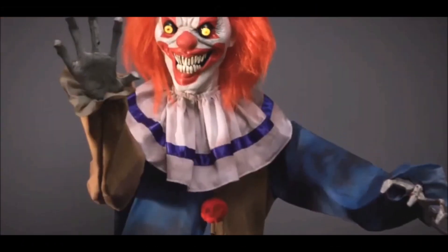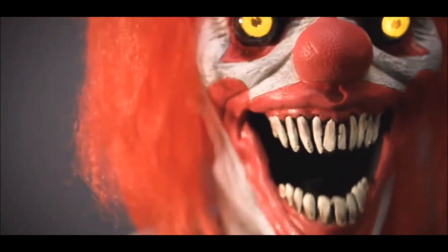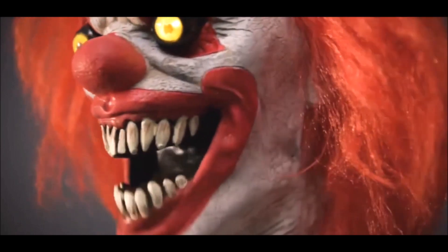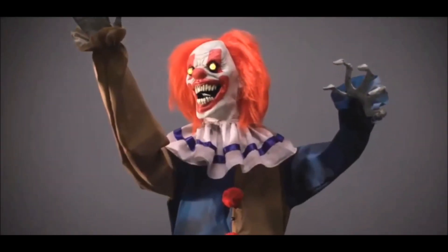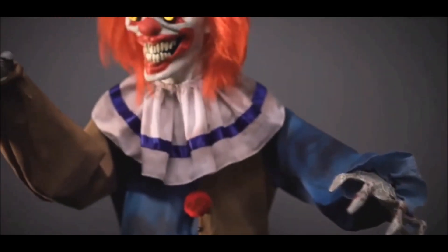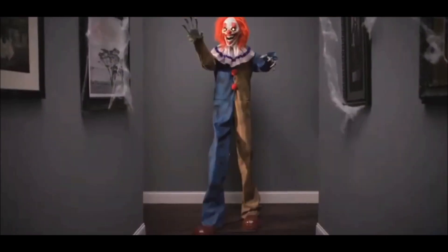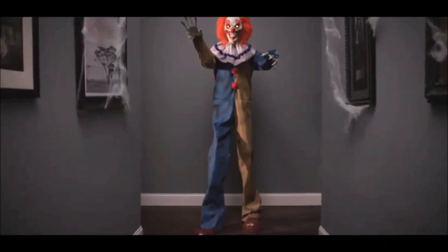Its terrifying realistic details will churn up the dread. Upon approach, it moves its twisted mouth and turns its gruesome head. We've got the craziest place in town right here! While its menacing hands welcome one and all.